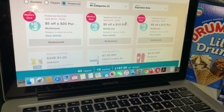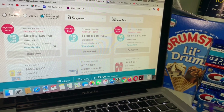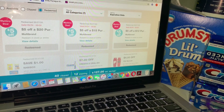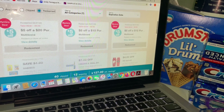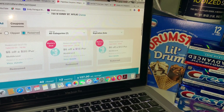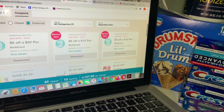Sometimes that $3 off $15 coupon comes first if you purchase $15, so that happened to me in one of my accounts. But those are the three coupons I already redeemed in one of my accounts.